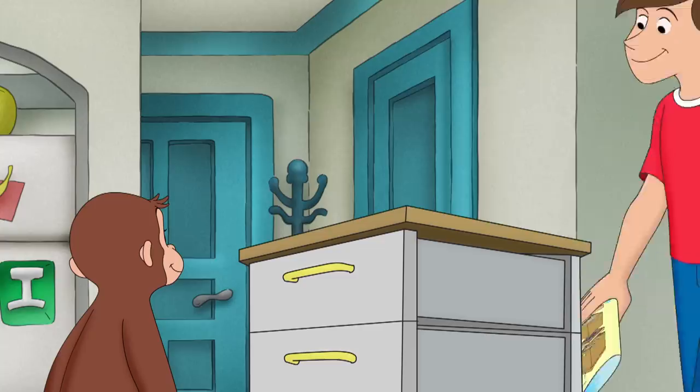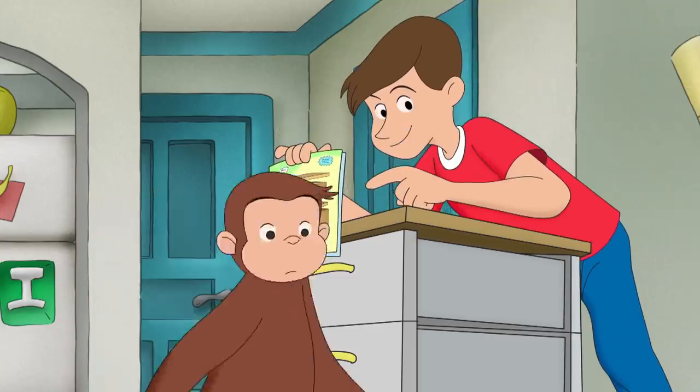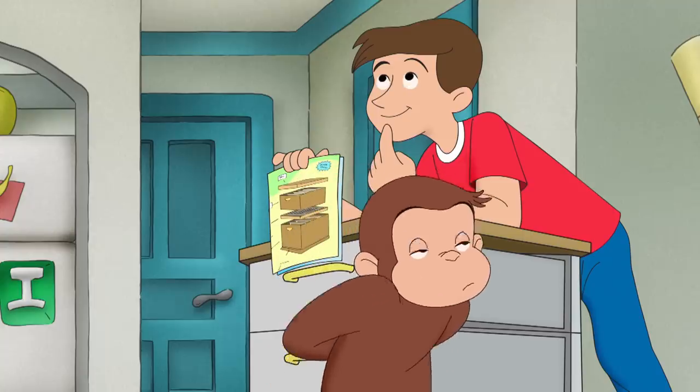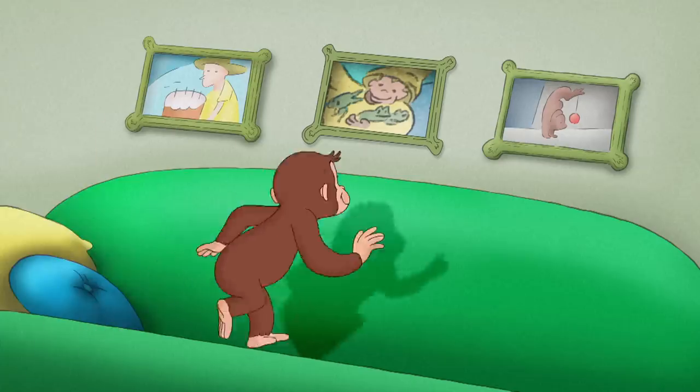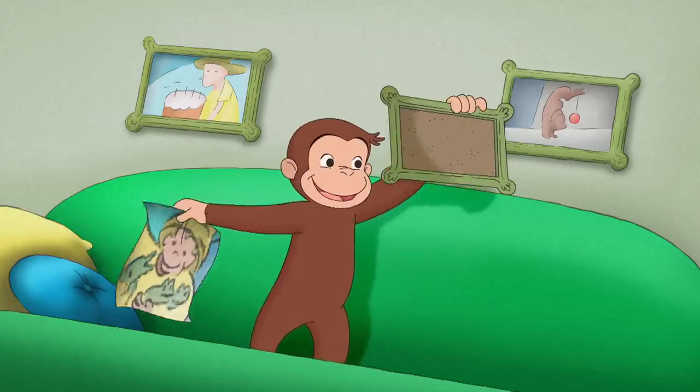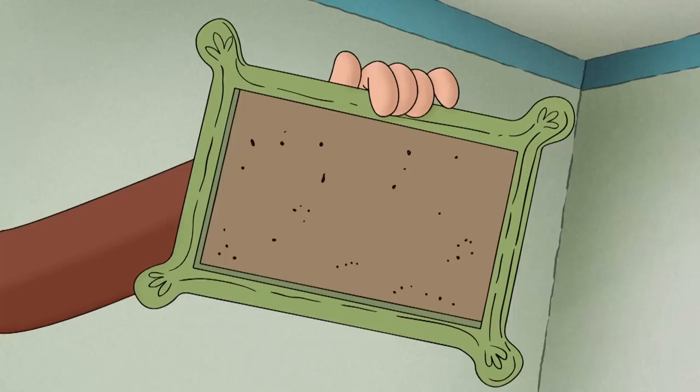Good work, George. What do we use for frames? That was a good question. And George had a good answer — they didn't call them frames for nothing.